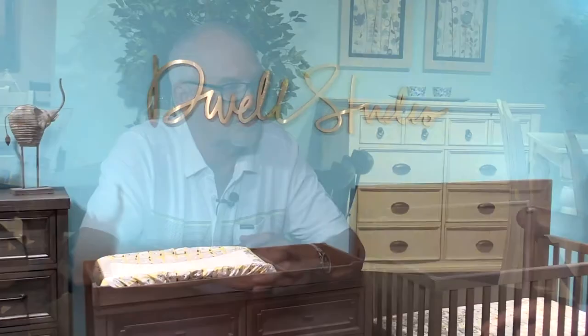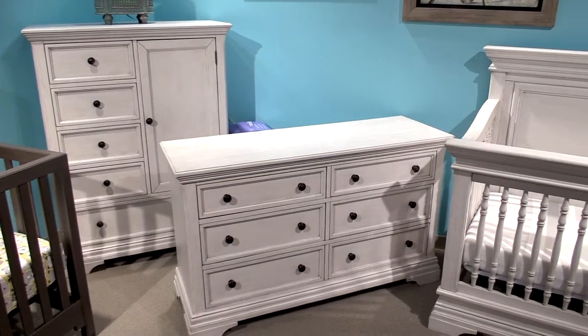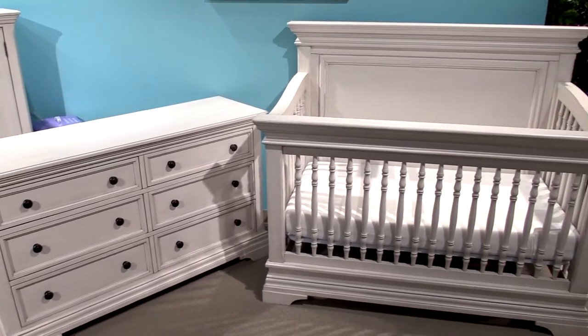You have a licensed line as well, which is very exciting. Tell us a little bit about that. We're the licensed manufacturer for the baby crib business for Dwell Studio, and we produce several cribs exclusively for Dwell Studio. They have that on their website, and some of our retailers also sell the product line as well. It's been a good relationship that we've had for several years now.